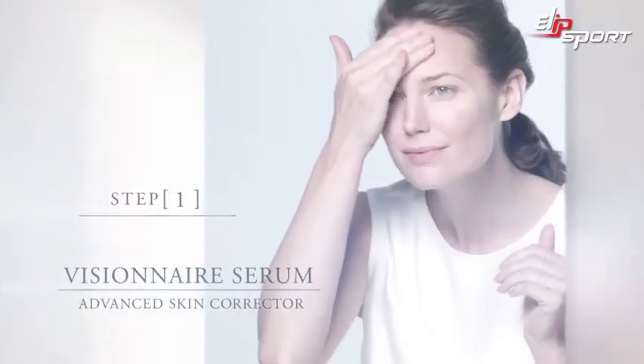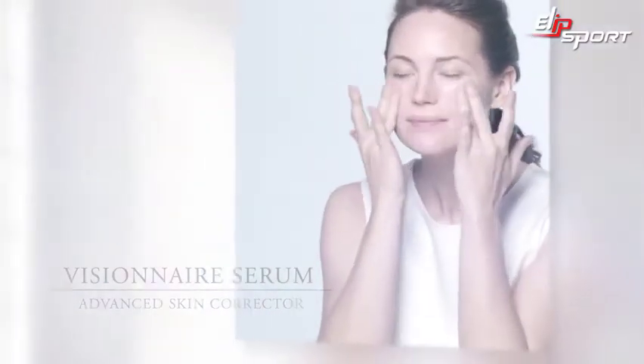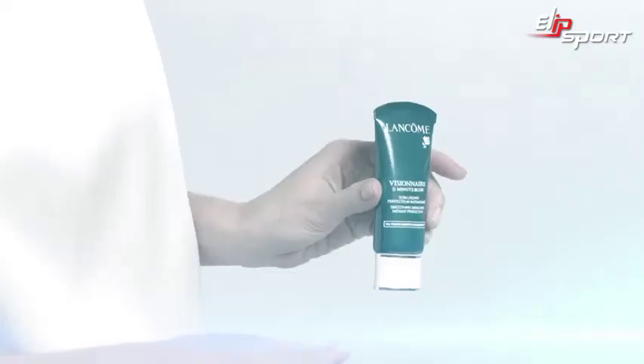First, I apply Visionaire Serum. Now it's time to hydrate my skin. I use high-resolution day cream with SPF 15.